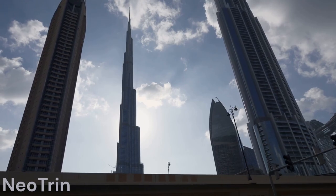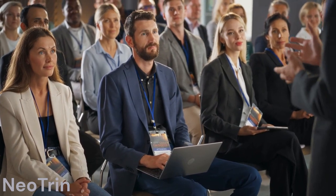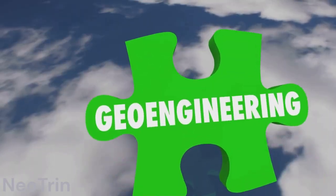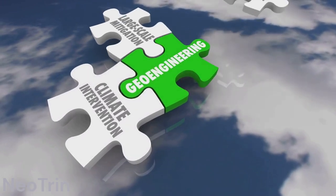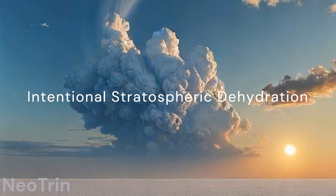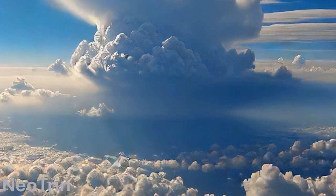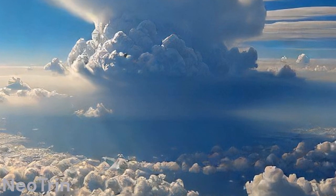Today we're talking about a revolutionary geoengineering technique proposed in a recent article. Given the alarm about rising levels of carbon dioxide and methane, it's easy to forget that stratospheric water vapor is a major greenhouse gas too. Scientists might have found a way to tackle it. According to a study published in Science Advances, researchers suggest a technique called intentional stratospheric dehydration to cool the planet. I'll include the link to the full article in the video description below so you can dive deeper into the details.